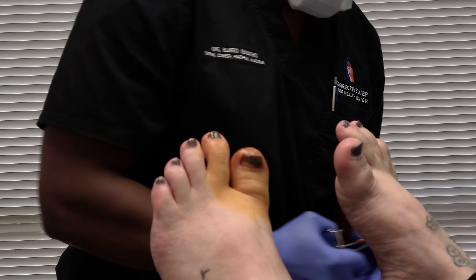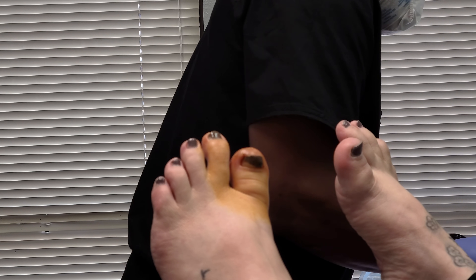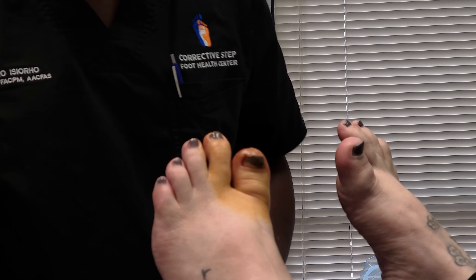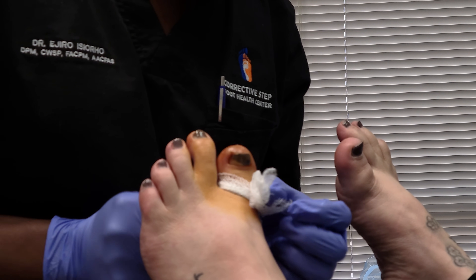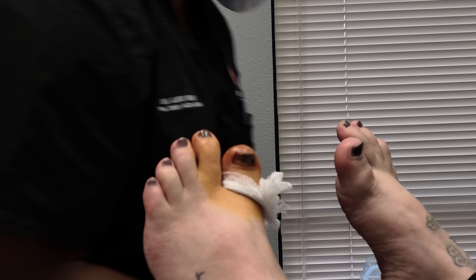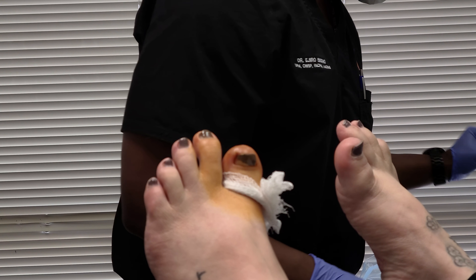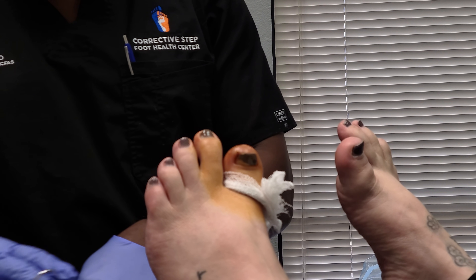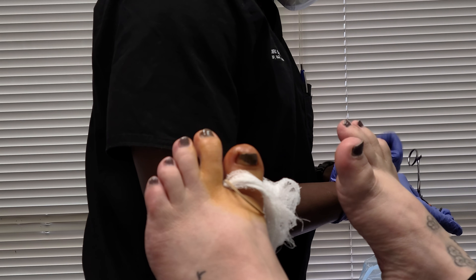Unfortunately, we have an ingrown nail — secondary to the patient trying to take care of it themselves and going into urgent care. You may also notice that this great toe is a little bit shorter than the other toes. That's due to a condition called brachymetatarsia. We typically see it more on number four, but in this case we see it on the first toe. This patient actually has it in their hands, so it's probably a congenital deformity. But that's not what we're here for — we're here for the ingrown.